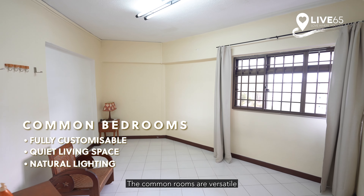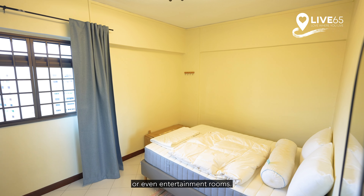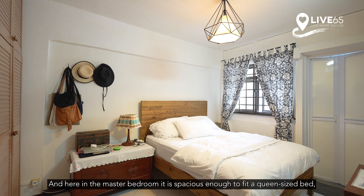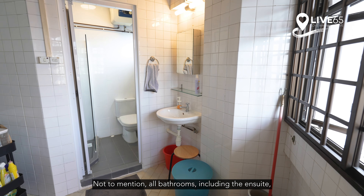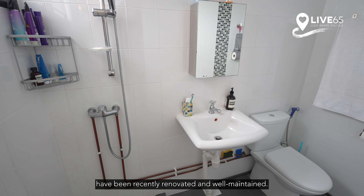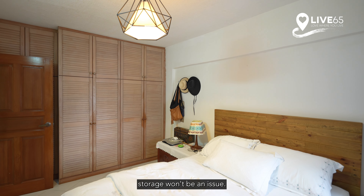The common rooms are versatile and can be transformed into children's rooms, study spaces or even entertainment rooms. Here in the master bedroom, it is spacious enough to fit a queen-size bed, bedside tables and even a vanity table. All bathrooms including the en-suite have been recently renovated and well-maintained. And with a 3-panel built-in wardrobe in the master room, storage won't be an issue.